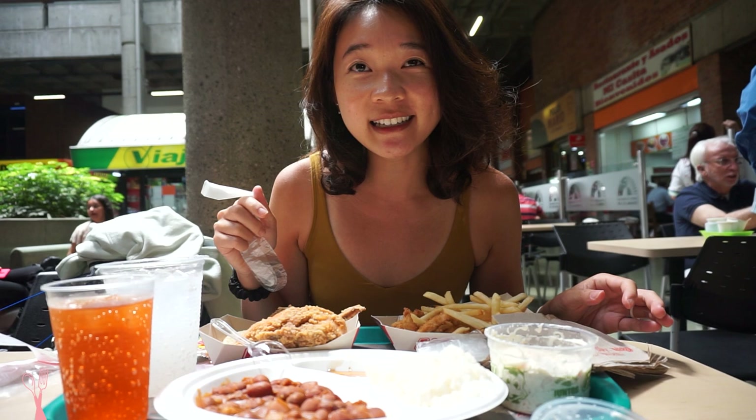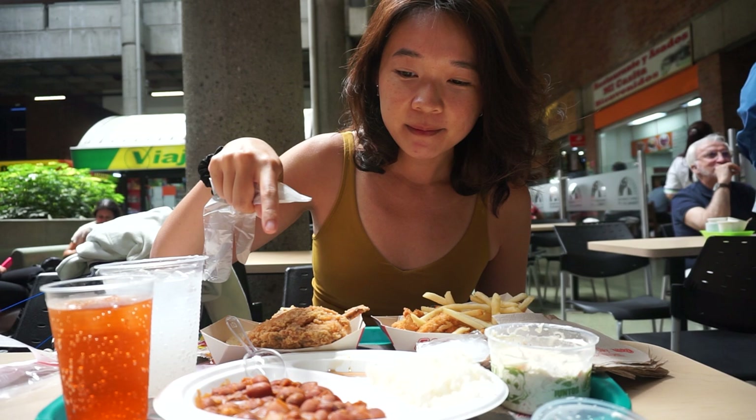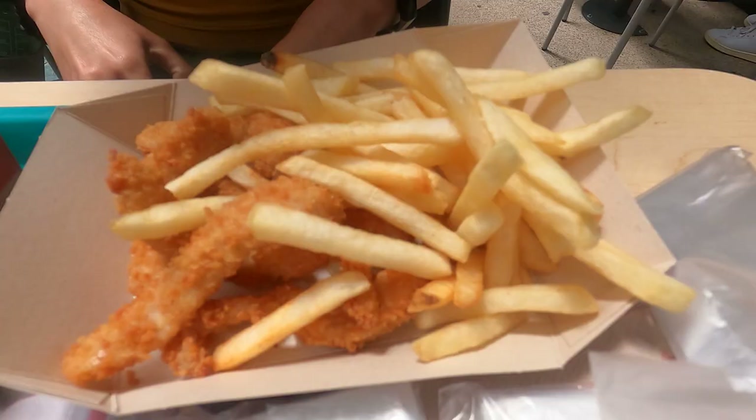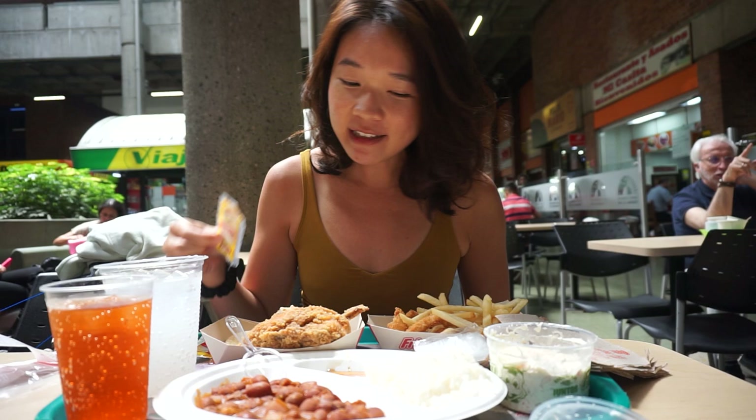We got a traditional set which consists of chicken, beans, rice, arepas, and coleslaw. This is one set, and then because I was greedy, I also got fries and chicken tenders.